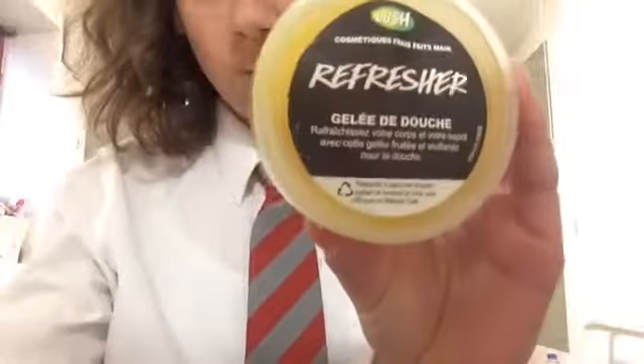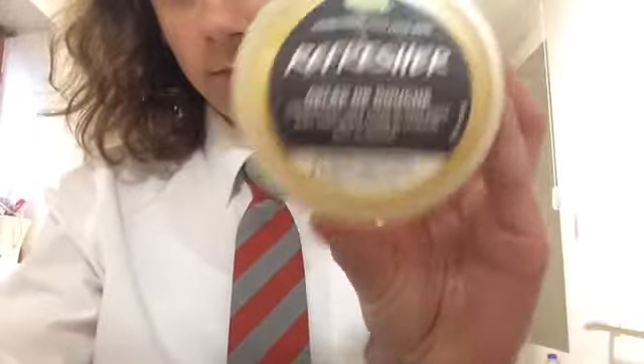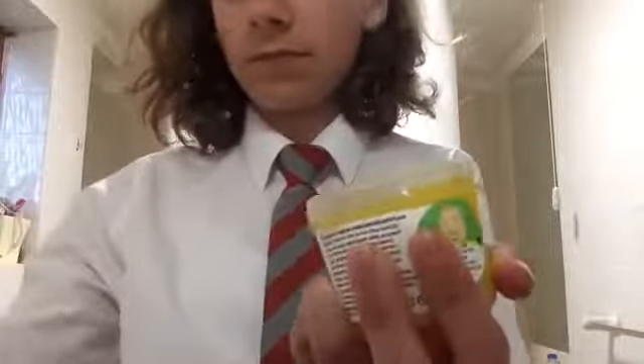Usually once I'm done I take a shower. These are the things I normally use — this is in French but it's the Refresher Shower Jelly. I love all their products but this is one of my favourites and it's just so cool, I absolutely love to use it.